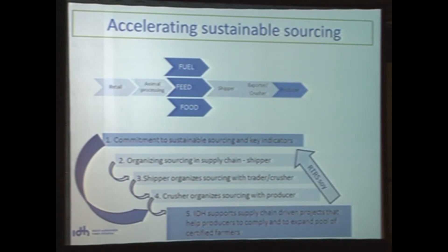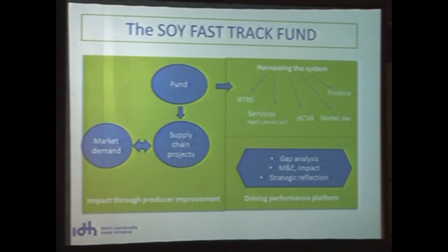As an instrument for this, we created the Soy Fast Track Fund. The Soy Fast Track Fund just got approval from our IDH Council. It is the fund that will be supporting several projects and programs to increase production of Roundtable soy. The fund directs support down to supply chain projects. We envisage that traders, producer associations, and committed actors in the supply chain will develop projects and present those to this fund, which will then help support producers at producer level.